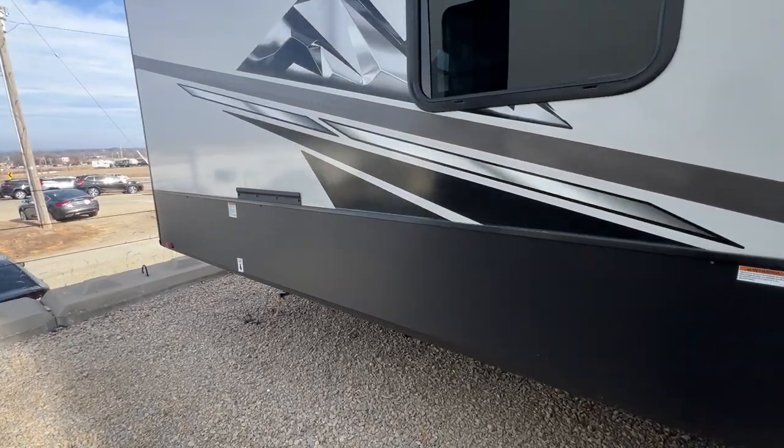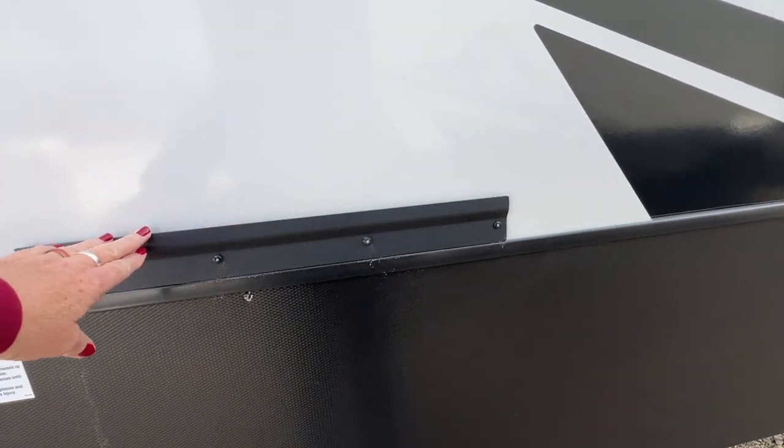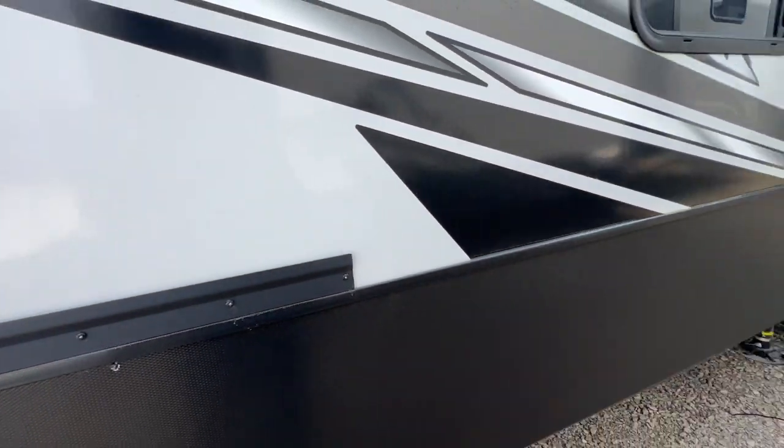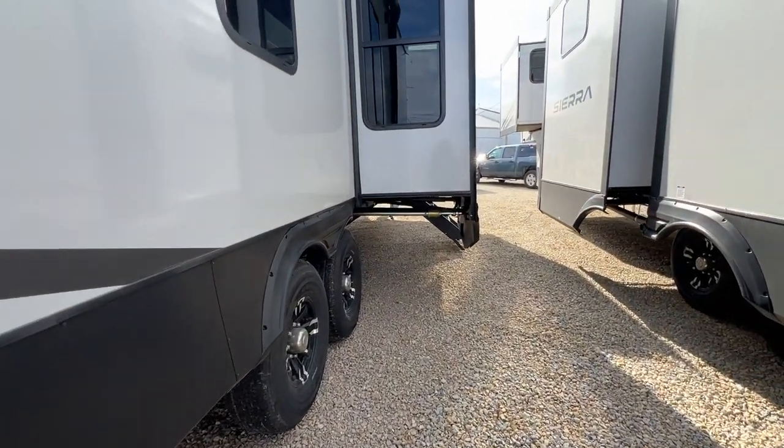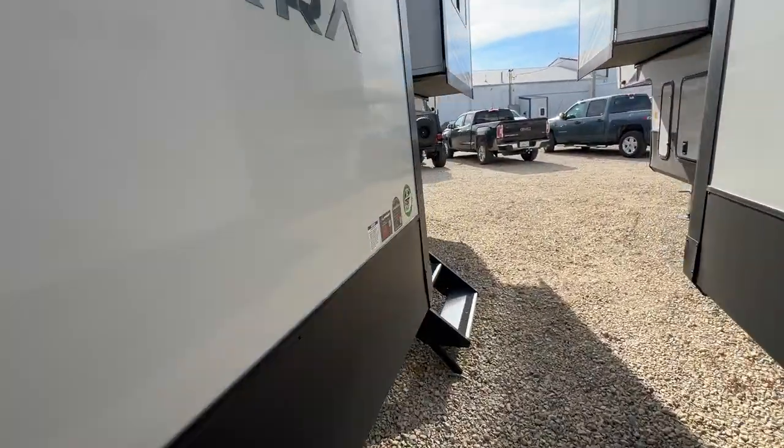Back here is where those arms fit on and you put your griddle — this is your outdoor kitchen. Look at the size of that slide-out and that window. This is a great unit.